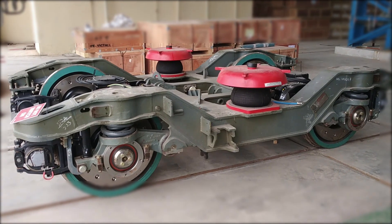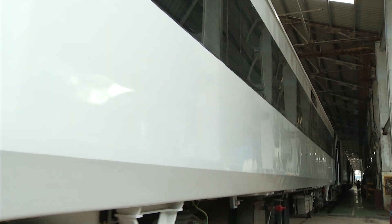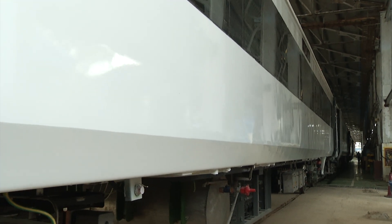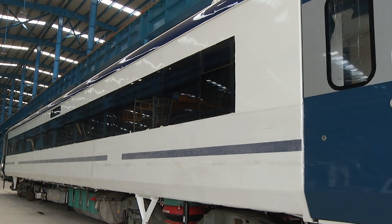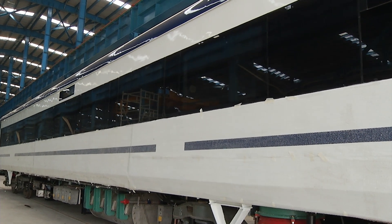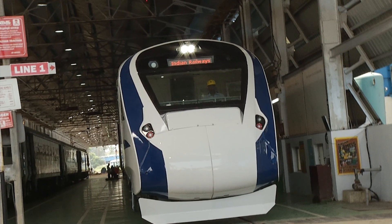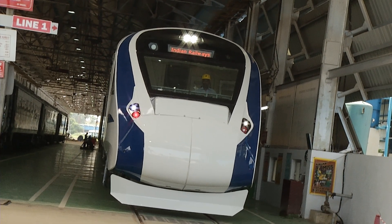Modern bogey for a comfortable, jerk-free ride. Lightweight, aesthetically designed car body. Aerodynamic nose cone for reduced air drag and improved aesthetics.